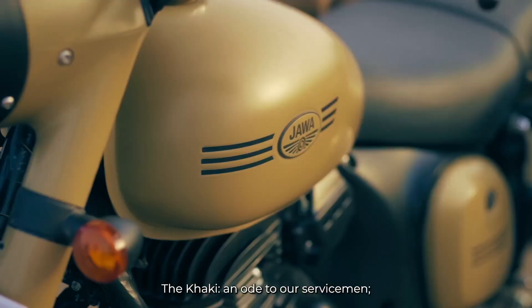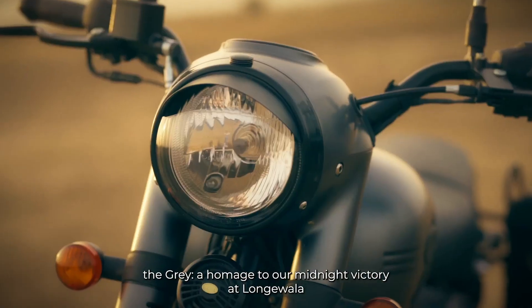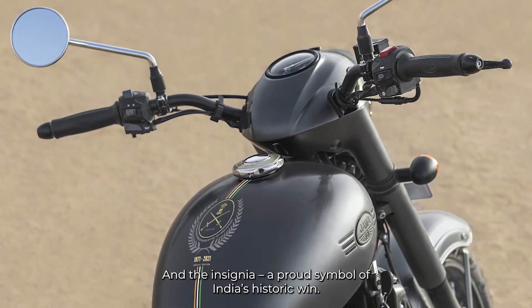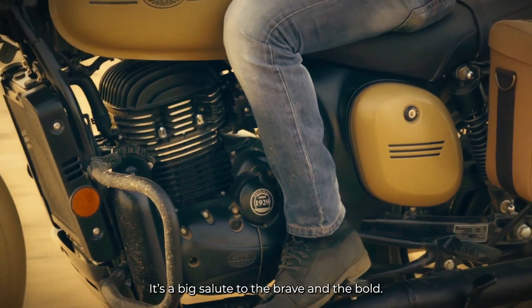We have special and limited editions — for example, the Pegasus 5, which is a single edition. Now we have the Classic 350, which is popular and has a vintage appeal. For Jawa, we have two color schemes: khaki and midnight grey.